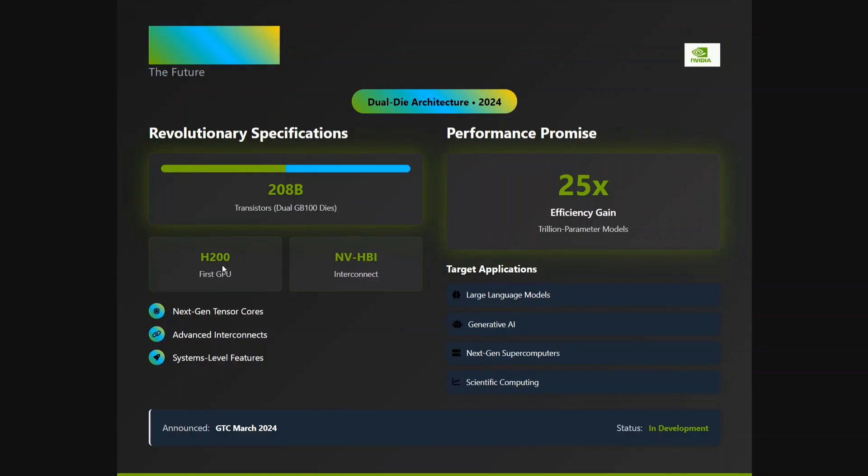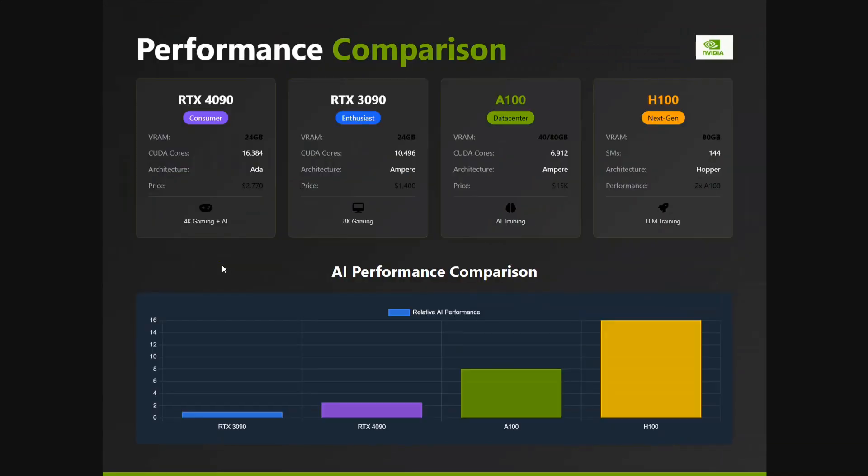The Blackwell architecture is about 1.5 to 2 times faster than the H100. I've covered the comparison between H200 and H100 in a previous video, which you can check out. Now this is the final slide where we compare all the most popular GPUs. I haven't included the Blackwell series for now, as I feel there isn't enough information to compare them yet.